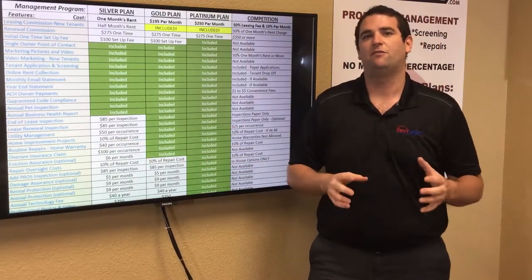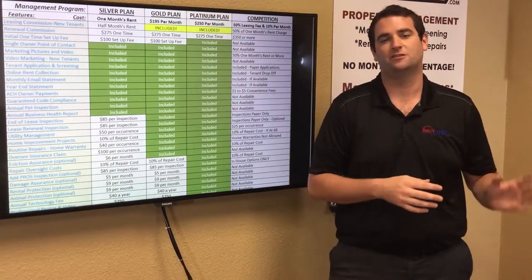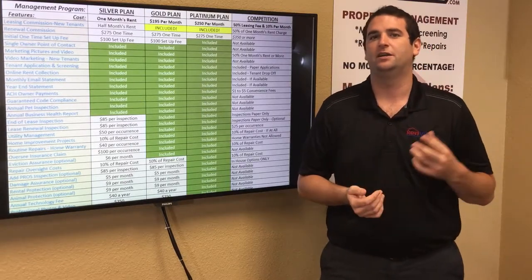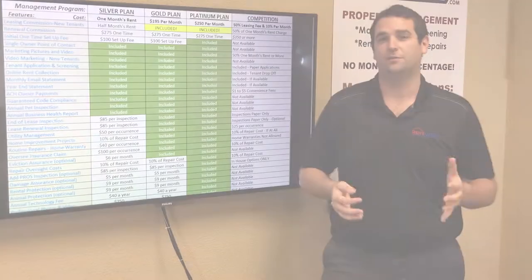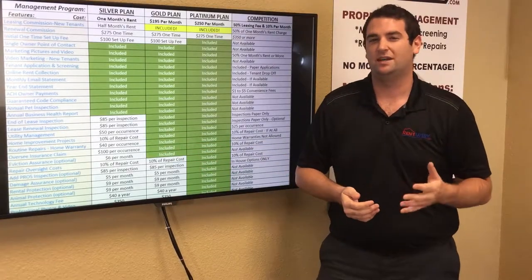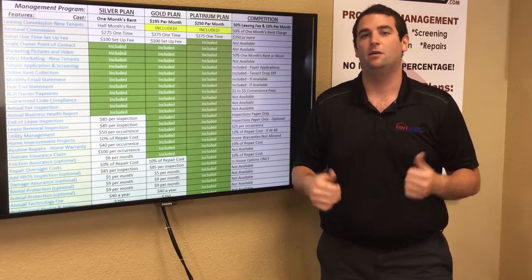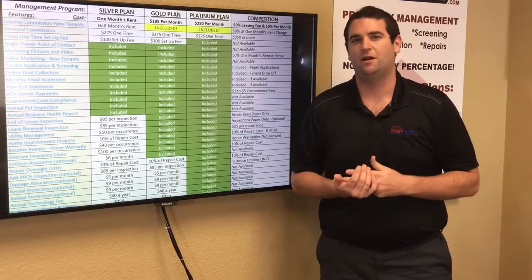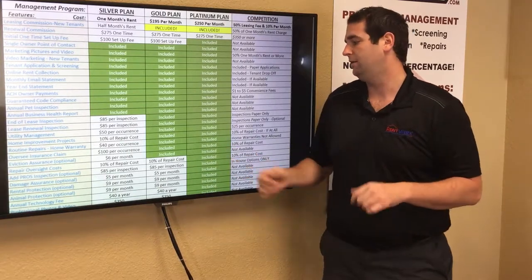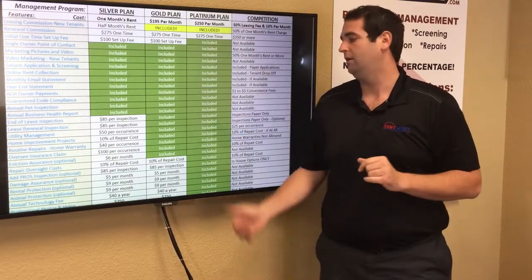For home repairs, we apply a 10% oversight cost to manage the repair — coordinating with the tenant and vendor and following up to ensure the job is done correctly. Under silver, the 10% is always added. Under gold, the 10% applies to typical repairs but not to upgrades like new carpets, painting, or appliances — so you get our vendor rates directly for upgrades. Under platinum, there's never any 10% added — you get our vendor rates straight across the board, a 10–20% discount on any work.